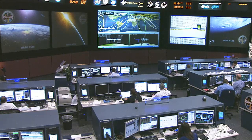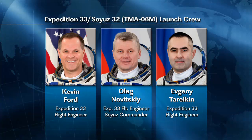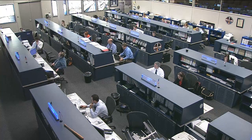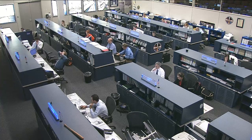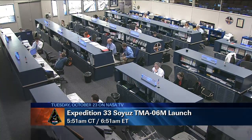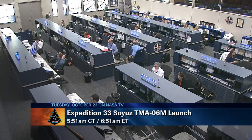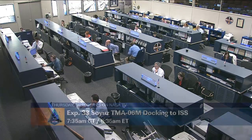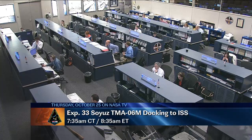Down at the Baikonur Cosmodrome, while the current crew is in space, their fellow crew members joining them as part of Expedition 33 — Oleg Novitskiy, Evgeny Tarelkin, and Kevin Ford — are undergoing final preparations for their launch. That launch is coming up on October 23rd at 5:51 a.m. Central time, 6:51 a.m. Eastern time. They'll be launching on a Soyuz rocket. NASA Television will have live coverage of the launch, as well as their docking two days later on October 25th. That docking is scheduled for 7:35 a.m. Central time, 8:35 a.m. Eastern time.